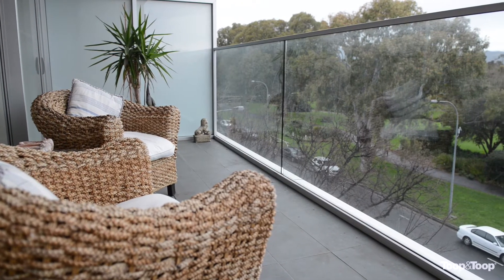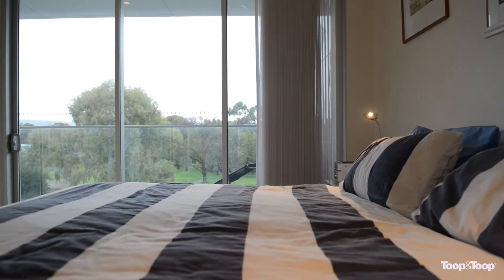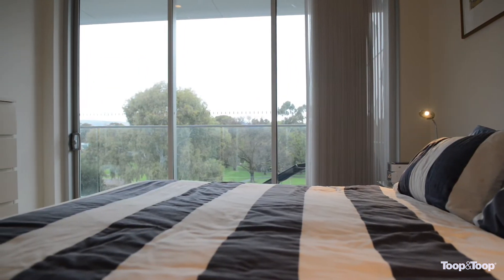You've got three bedrooms in this apartment. The master bedroom has a walk-in robe and a beautiful ensuite in there.